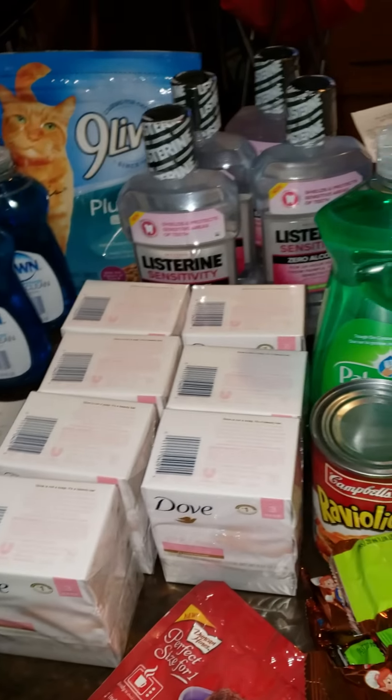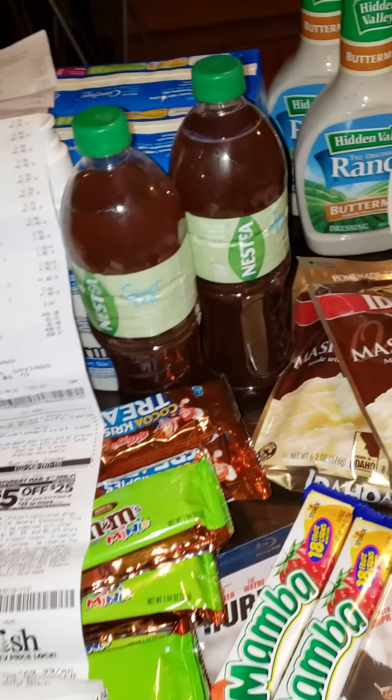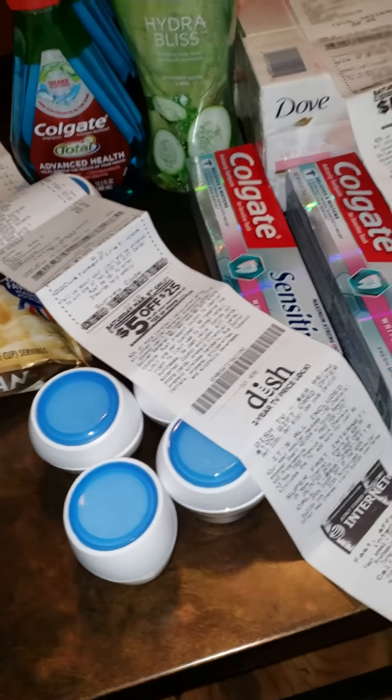Welcome back to Couponing with El Sunday. As you can see, I have a huge haul for the last day of the clearance sale — it ended today. I wanted to post more stuff about it but it's been really busy. I'm about to get into this and explain what I got from different stores.